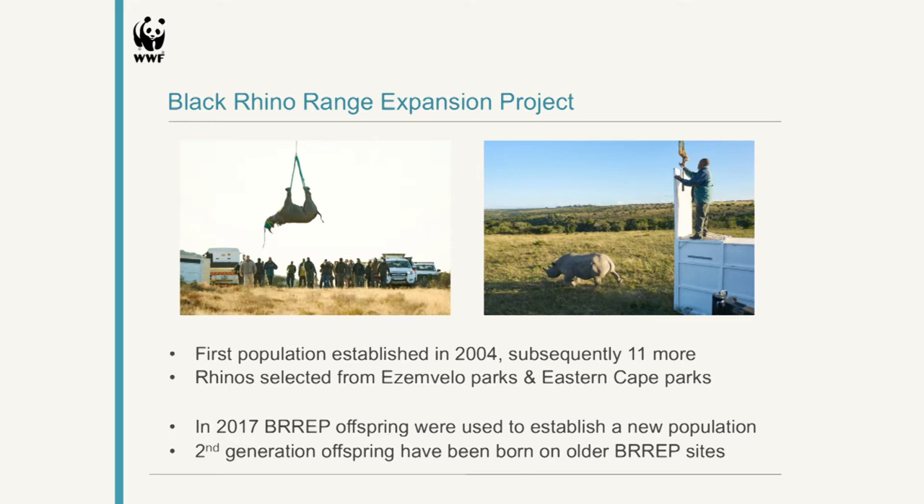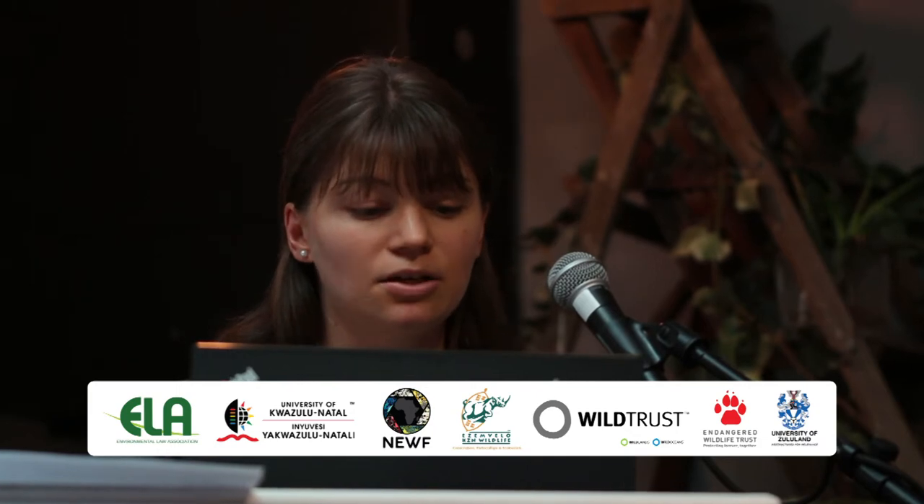In 2017, it was the first time that BREP offspring that had been born and brought up on BREP sites were actually used to establish a new population. So the project came full circle in that sense, and we've done it again this year. We're also starting to see second-generation offspring on some of our older BREP sites. This means we're starting to deal with numbers and generations where we need to consider genetic management, because these animals are all in fenced areas and are not able to migrate.